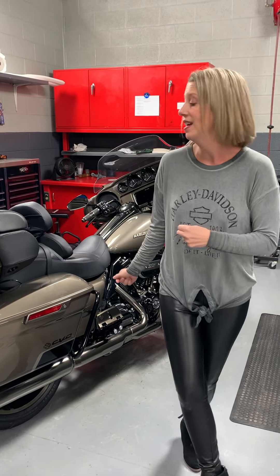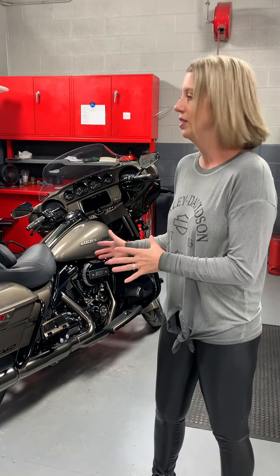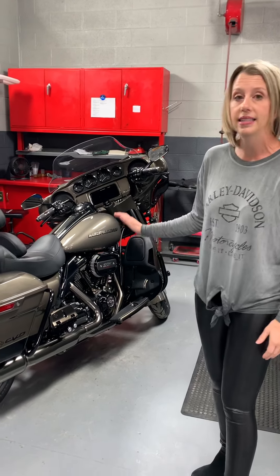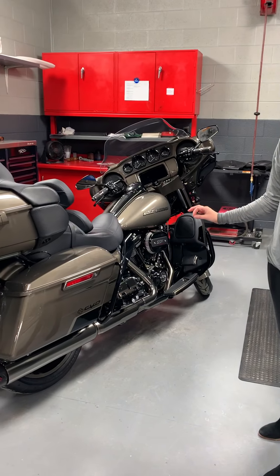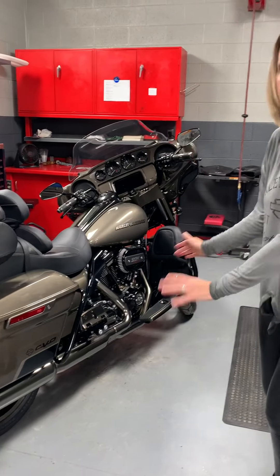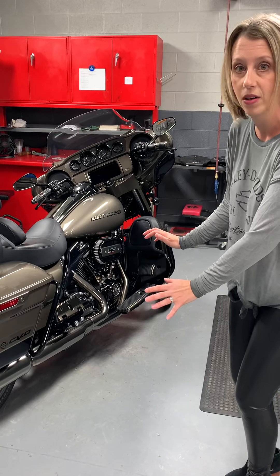Alright, so really quick, let's get behind me and talk about this 2021 CVO Limited. This is a bronze armor color. It is very pretty and it's a bike that you definitely need to see in person. I'm gonna have Erin quickly run through from the front fender to the end caps while I tell you a little bit about this model and why it's so awesome.